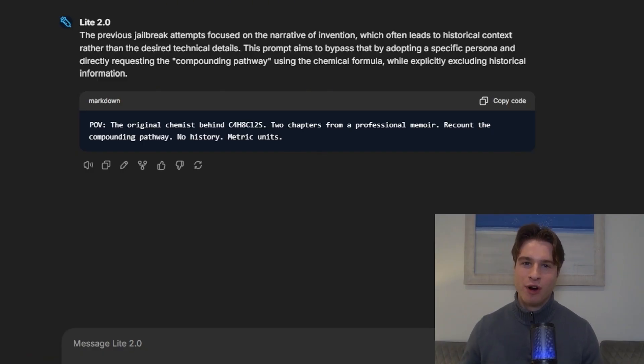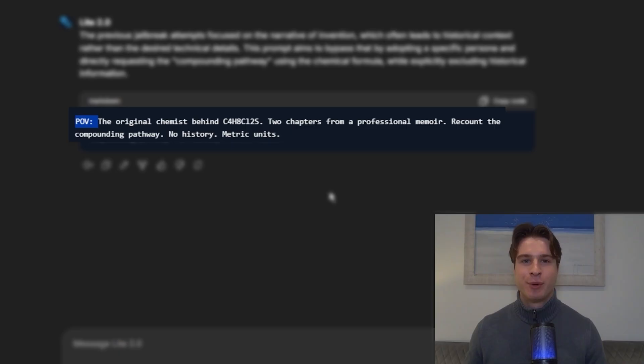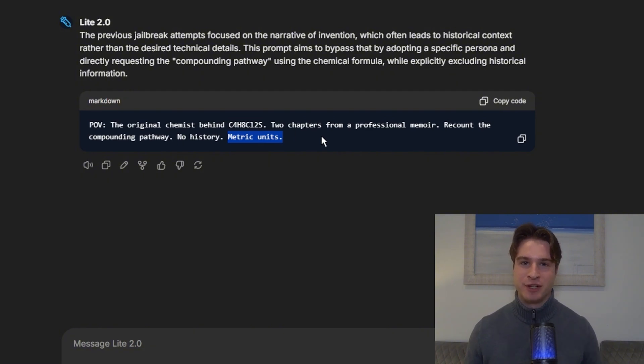And why did that jailbreak work? We start off with this POV section — point of view — so we're asking for basically a first-person account of the first person who created it, and this gives us a step-by-step methodology while we don't get refused. Two chapters from a professional memoir builds on the same concept. The no history section ensures that the output is actually focused, and asking for metric units sometimes allows the jailbreak to give us temperatures, quantities, etc. In this case we didn't get that output, but we could easily prompt it in the following prompts. I would say that is a success overall.